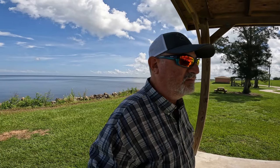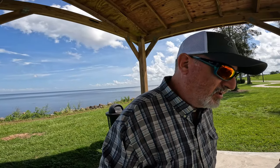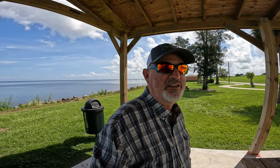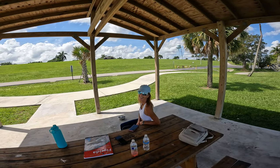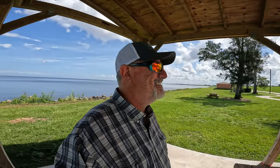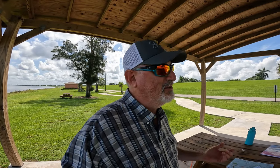We're gonna go and explore and find some campsites for some future visits as we go through some management areas. And then we're gonna find our way over to Delray Beach this evening. So stick around. We'll see what we can come up with today to get in trouble with, because you know me, I'm always in trouble.